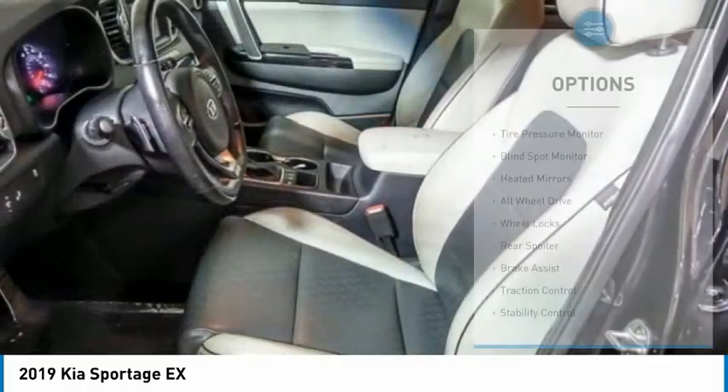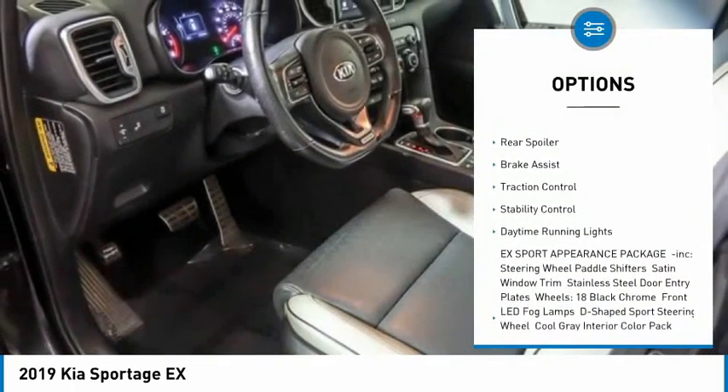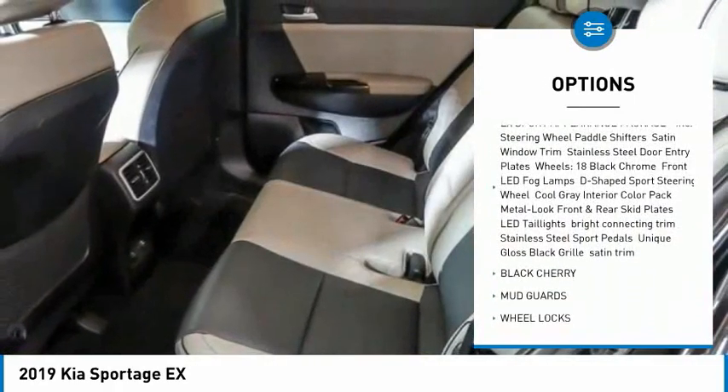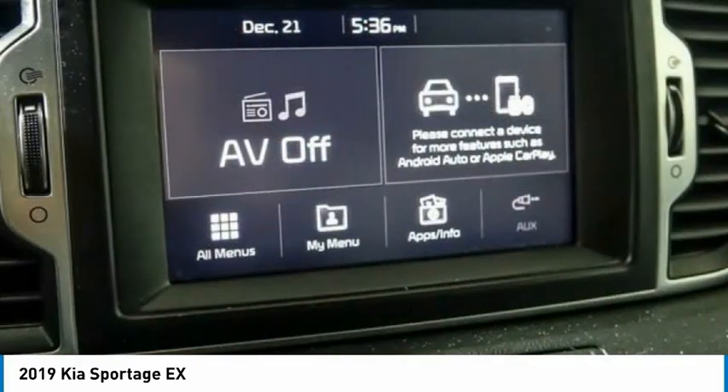Here are some of this vehicle's great options: tire pressure monitor, blind spot monitor, heated mirrors, all-wheel drive, wheel locks, rear spoiler, brake assist, traction control, stability control, and daytime running lights.